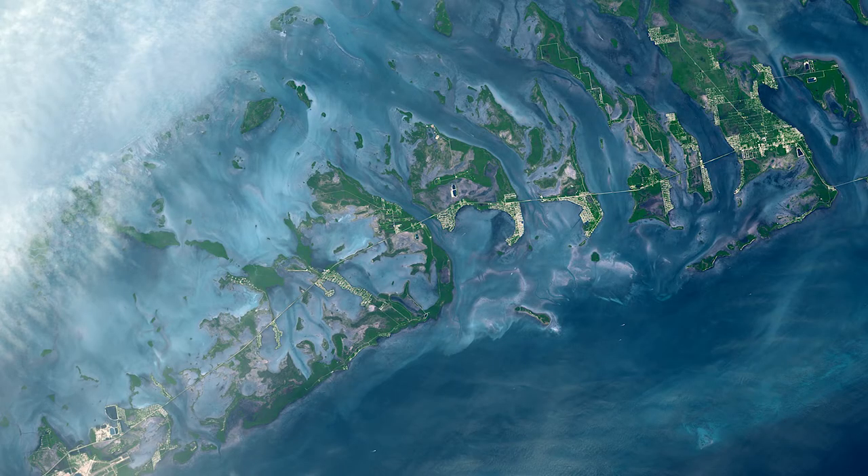The Florida Keys are located on the edge of the Florida Platform, which began to form around 200 million years ago with limestone and dolomite mixing with the skeletons of dead sea creatures, to create a large underwater platform on the eastern side of the present-day Gulf of Mexico.